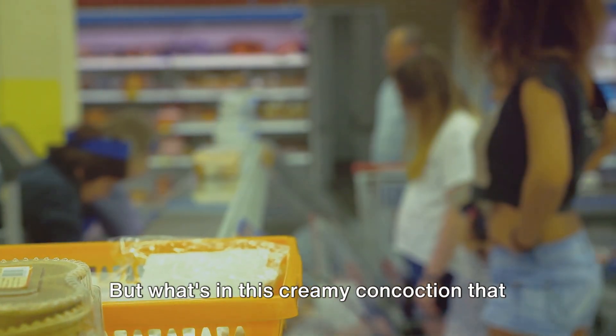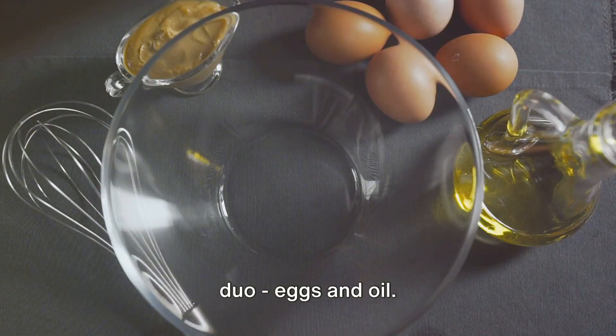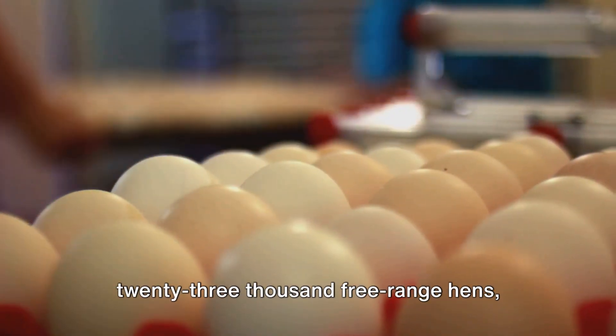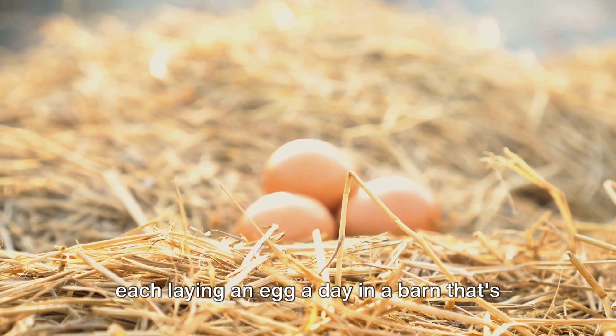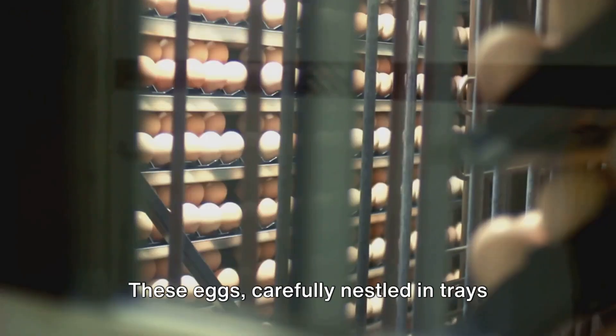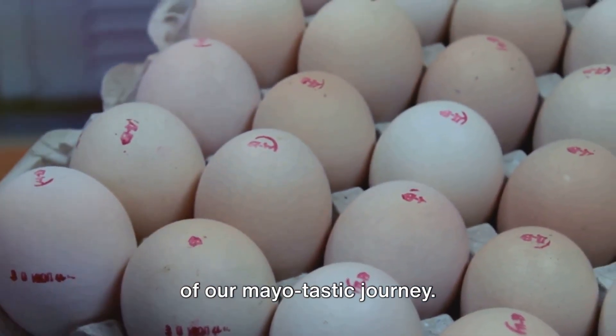But what's in this creamy concoction that makes it so irresistible? It's a simple duo — eggs and oil. Let's take a peek into a farm, home to 23,000 free-range hens, each laying an egg a day in a barn that's 2,600 square meters. These eggs, carefully nestled in trays with their tips down, form the foundation of our mayo-tastic journey.